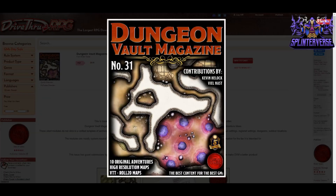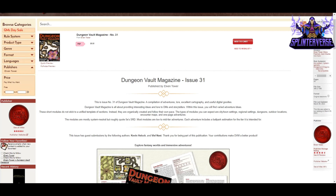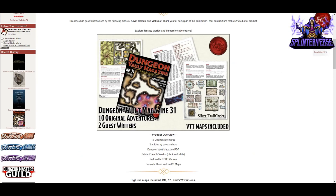Next we have Dungeon Vault Magazine Issue 31 from Elvin Tower, with contributions by Kevin Helok and Vile Nest. It includes 10 original adventures, high-resolution maps, and VTT versions. I love this series — it's just packed with stuff. It's $6.95 for 55 pages of adventures. What I absolutely love about this particular issue is it gives you adventures for tier one through tier three, so you could even make whole campaigns out of this.